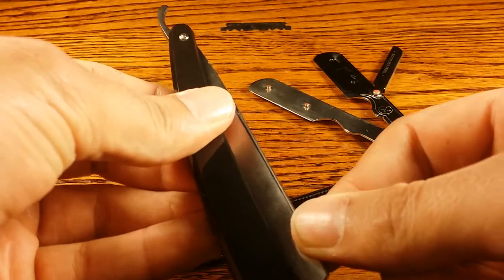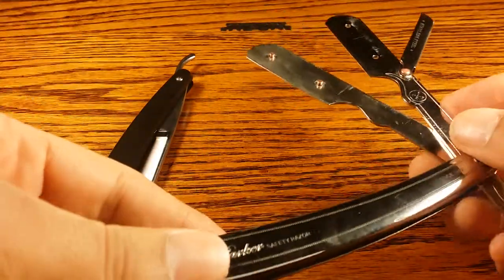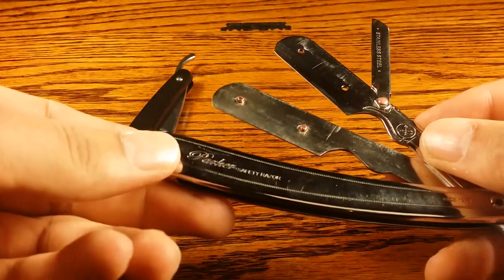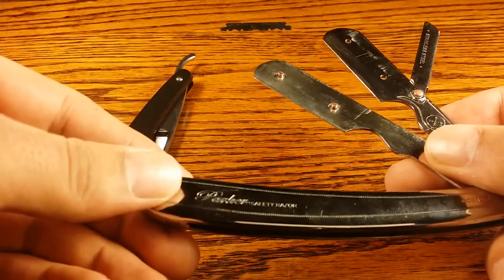Let's talk about the shavette for a little bit. The shavette came along for a couple of reasons — one being for people that wanted to be able to use a disposable blade.